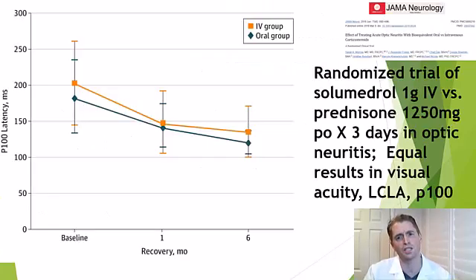A more recent trial published in JAMA randomized people with optic neuritis to either Solu-Medrol 1 gram IV daily for three days, or prednisone 1250 milligrams (25 fifty-milligram tablets) taken slowly with breakfast over three days. Results were equal across visual evoked potentials, visual acuity, and low-contrast letter acuity — a sensitive test for optic neuritis. Oral steroids are just as good; it's a completely legitimate option.